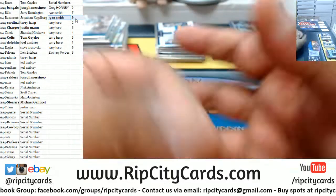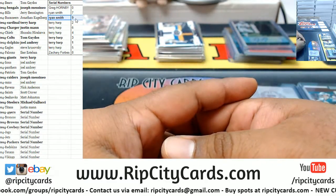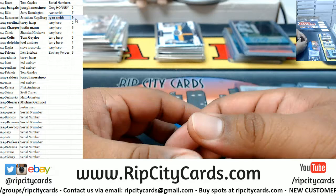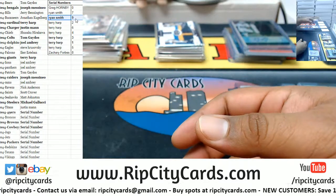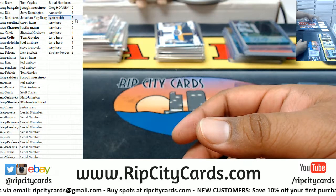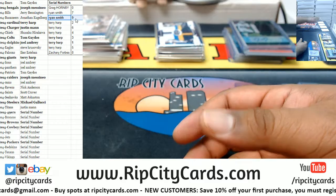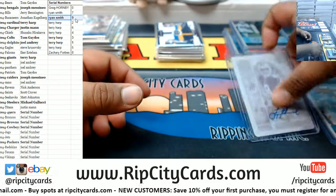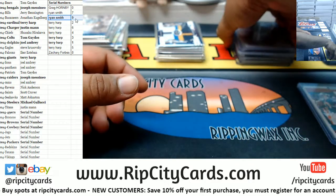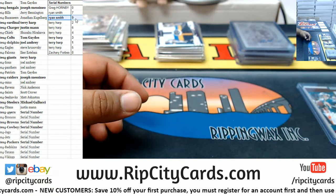Listen guys, not for nothing, but we've had the Cowboys for sale now for a couple days. I could understand why everyone's upset — perfectly normal. But we don't know what's in any of this stuff until we open it up. It's just the way she goes unfortunately.